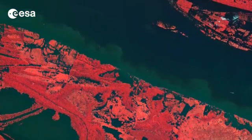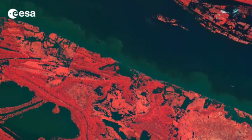Hi, I'm Kelsea Brennan-Wessels and you are watching Earth from Space on the European Space Agency Web TV. This week's image shows the Amazon River in the heart of northern Brazil's rainforest.